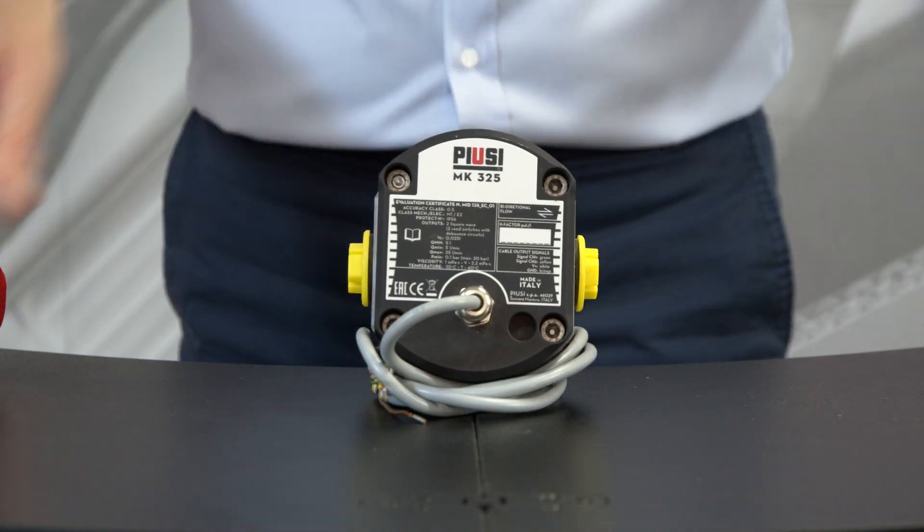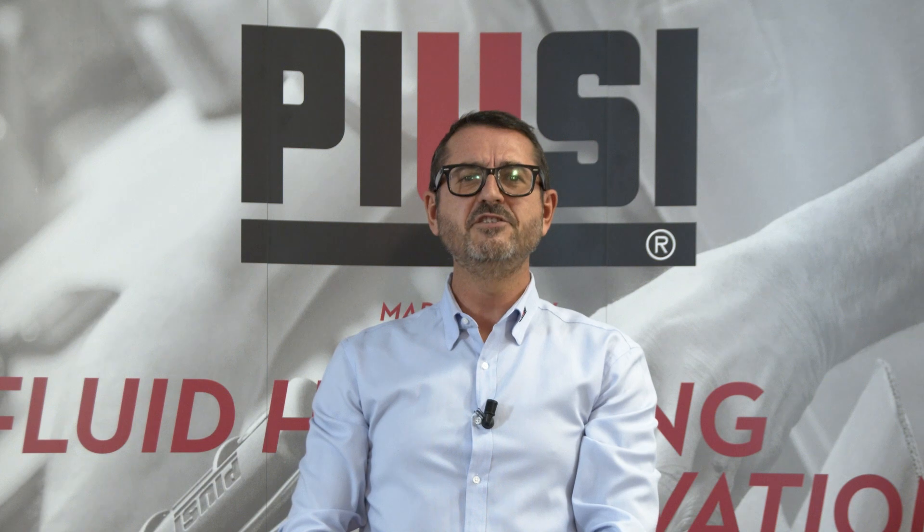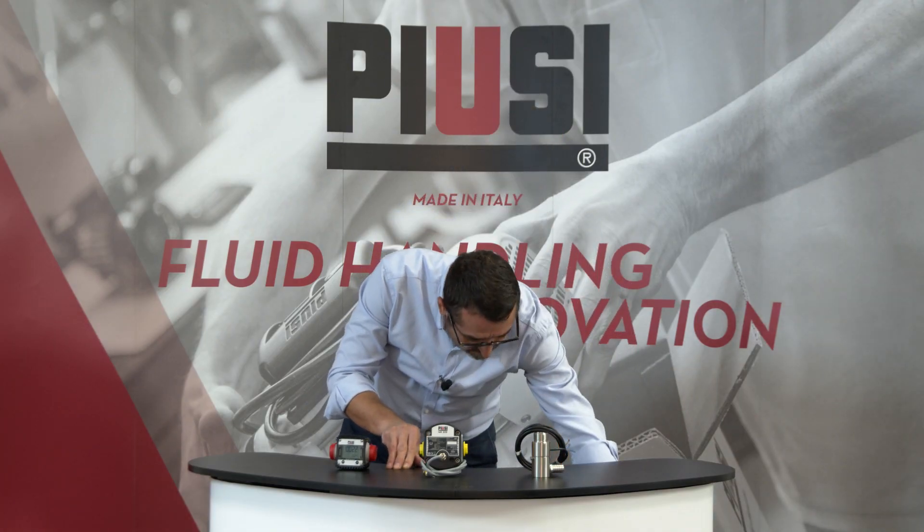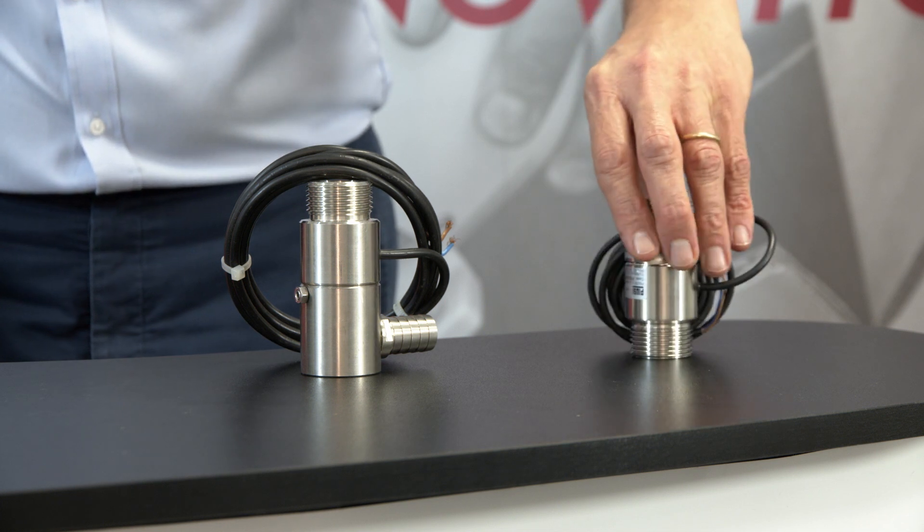The Mk325, the innovative flow meter specifically engineered for AdBlue MID standards, and the two versions — inline and 90 degrees — of the Turbinox.